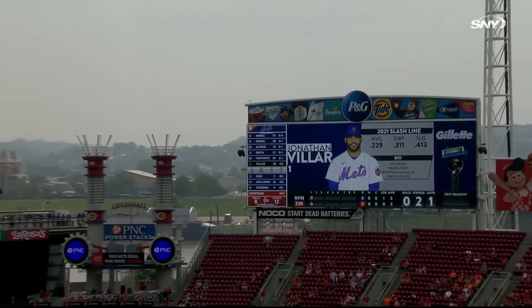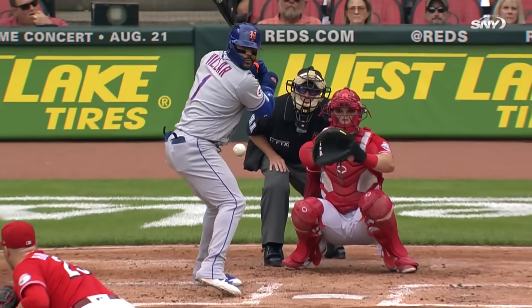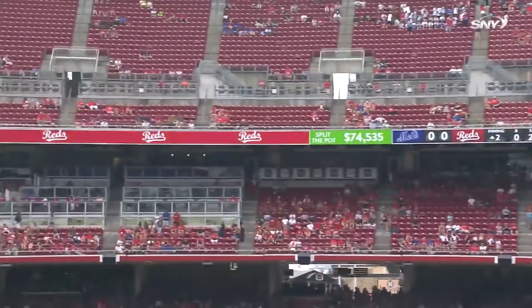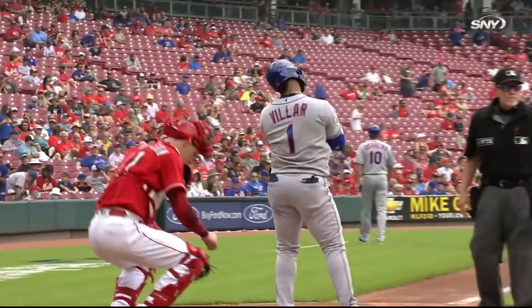That's lifted out to right center field. Back goes Aquino at the wall, and it's out of here. There's the left-handed power. Jonathan Villar with his tenth home run of the year, his seventh as a left-hand batter. Villar takes Hoffman deep and the Mets have a 1-0 lead in the second.